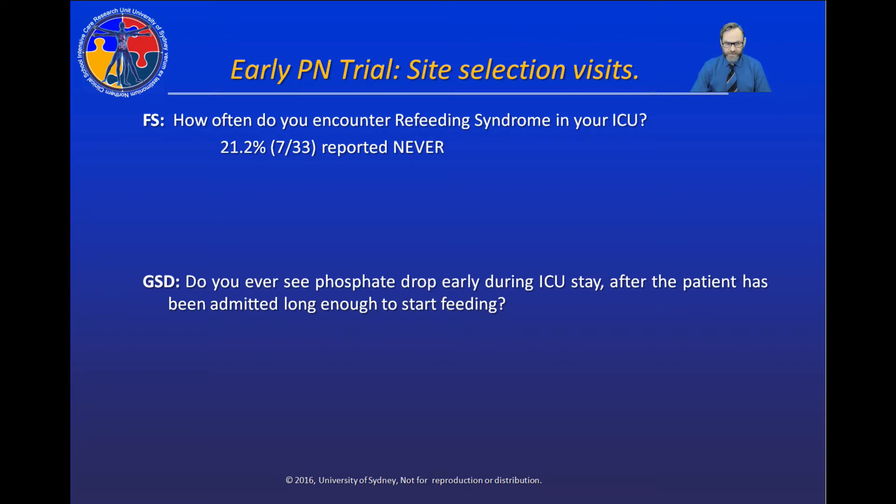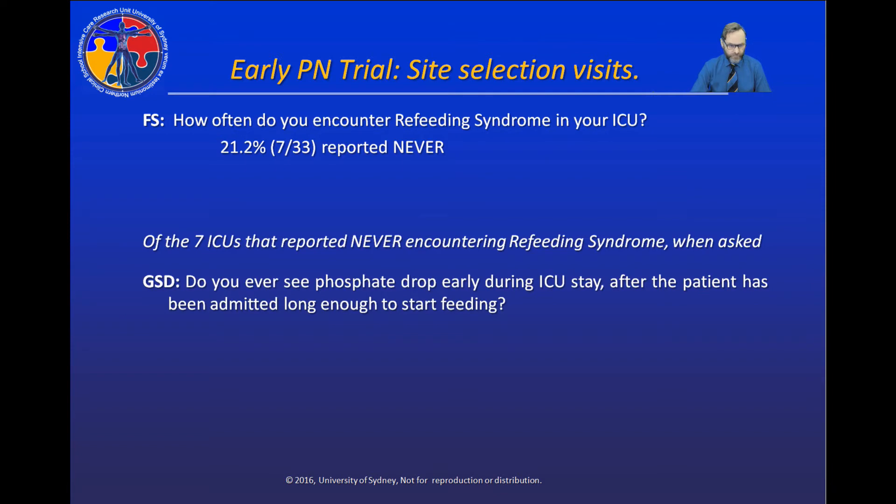We visited an additional 33 hospitals, and seven of these responded 'never' to Fiona Simpson's question about how often they see refeeding syndrome. Of those seven hospitals that reported never encountering refeeding syndrome, when I asked my question, 100% of them reported seeing a phosphate drop — and a phosphate drop is a hallmark clinical sign of refeeding syndrome.